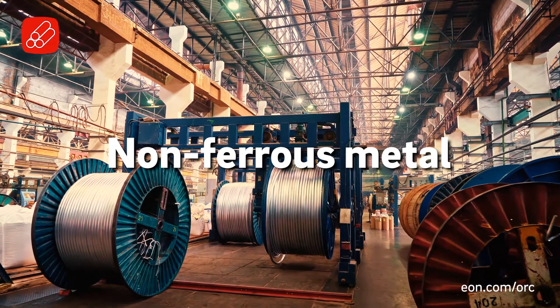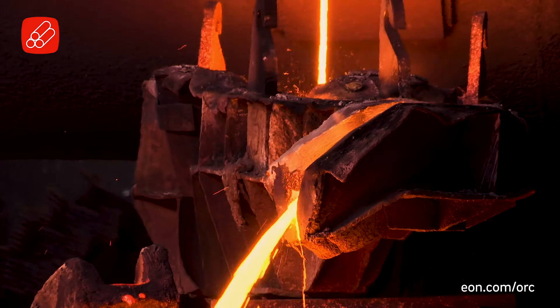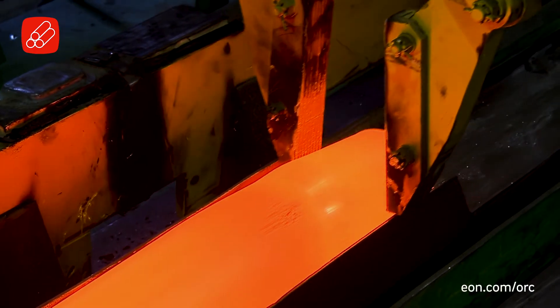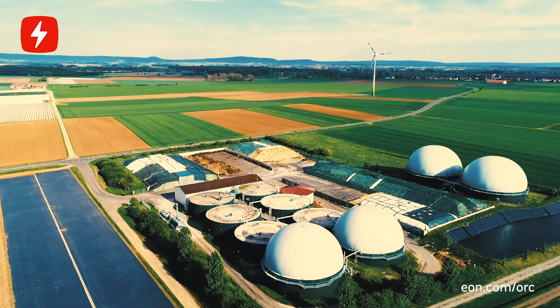Or the non-ferrous metal industry, where a lot of heat is required too. For example, we can recycle waste heat from zinc and copper ore processing and produce clean power. Also in power generation, such as gensets and biogas installations, you can utilize waste heat with ORC to improve the efficiency of your plants.